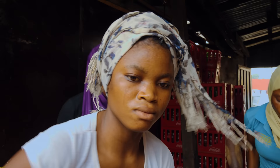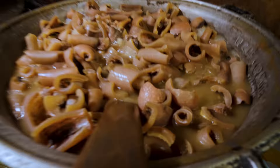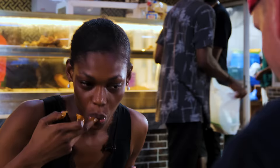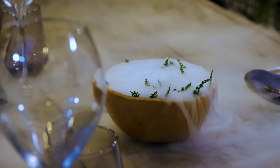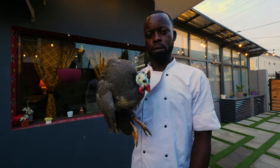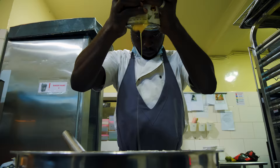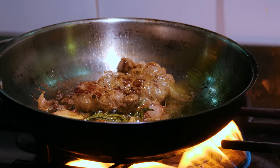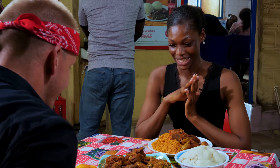Today, as we wrap up our Nigeria series, I want to see and experience the classics — food that Nigerian folks eat every day. From the mainstream and affordable to high-end Nigerian five-star dining like you have never seen before. This is traditional food of Nigeria at every level. Time to eat.